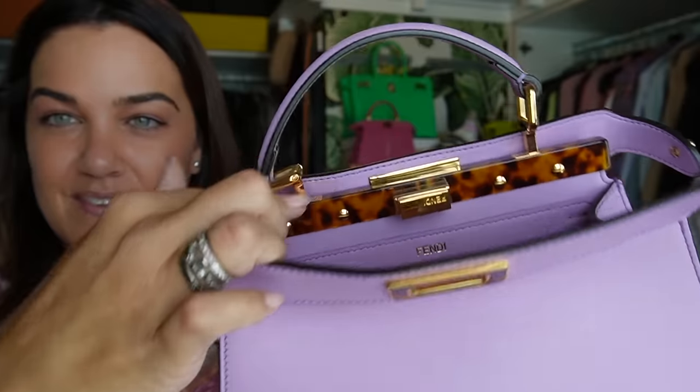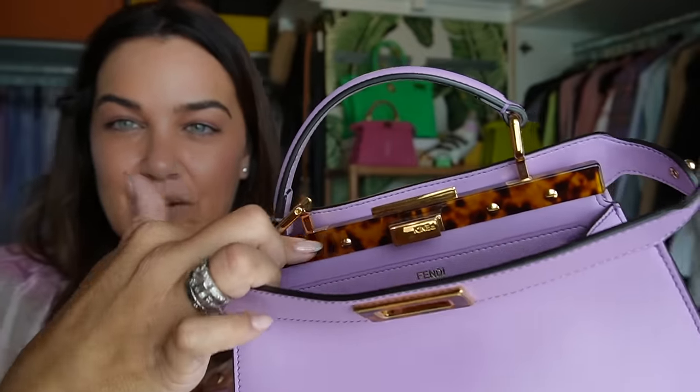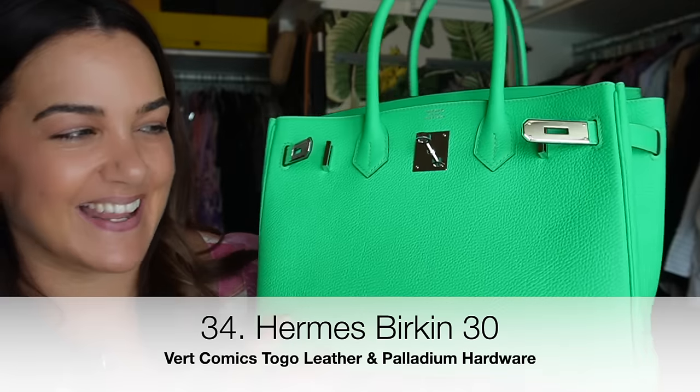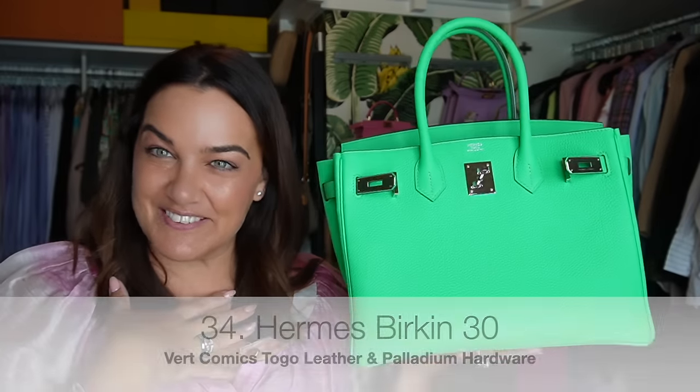My Fendi small Peekaboo in gorgeous violet — this one didn't come to Australia, so you guys helped me source it. It came from London over to Ireland to Amelia Rose — hi Amelia — and then she shipped it to me. I love this small size because it is learning to smile, as we say in the Peekaboo community. I love the tortoiseshell-looking crossbar and buckle. It's probably my favorite of my Peekaboos, even more than the Galuchat.